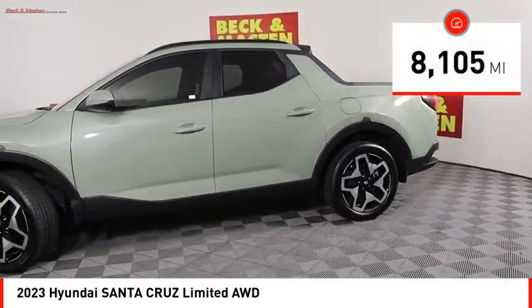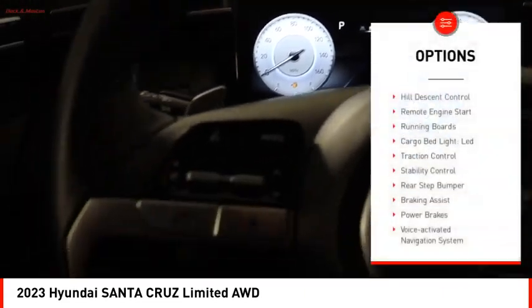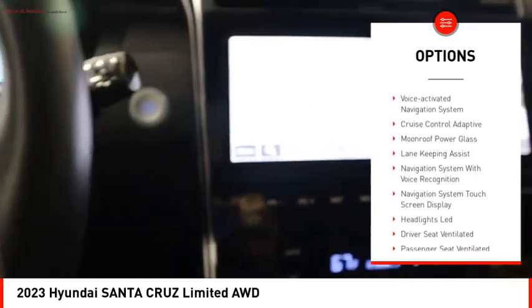This vehicle has less than 9,000 miles. Here are some of this vehicle's great options: Hill Descent Control, Remote Engine Start, Running Boards, Cargo Bed Light LED.